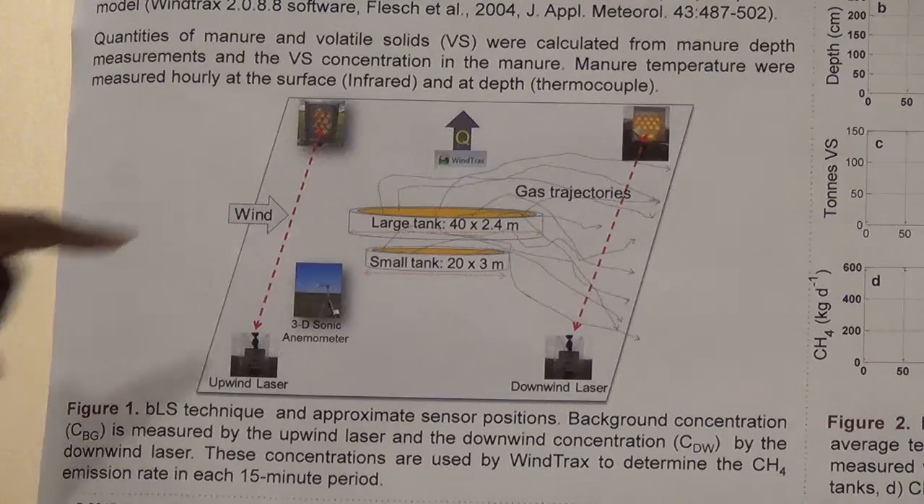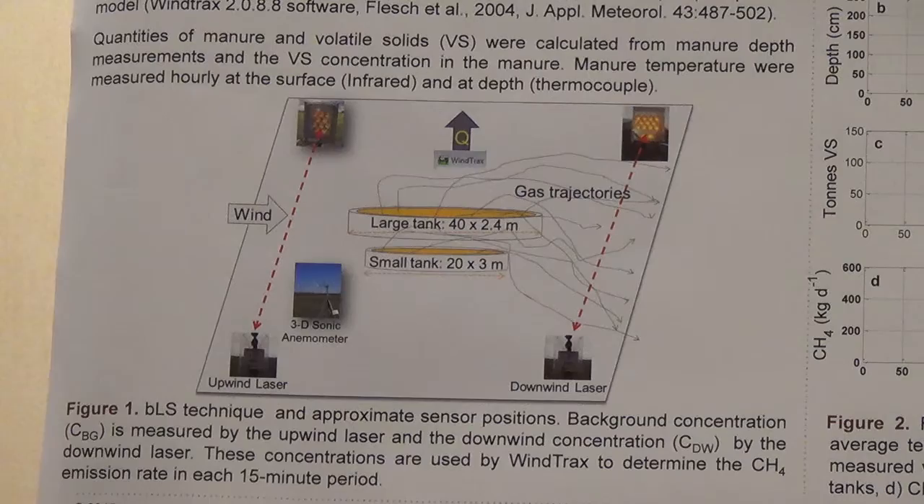We also measured the manure depths to calculate the quantity of manure stored in the tank and the quantity of volatile solids, as well as the temperature inside the tank.